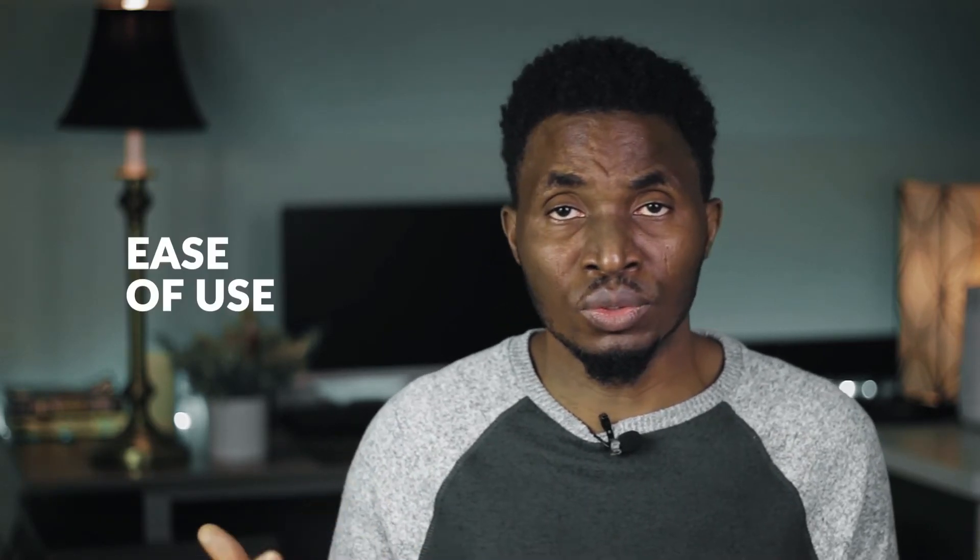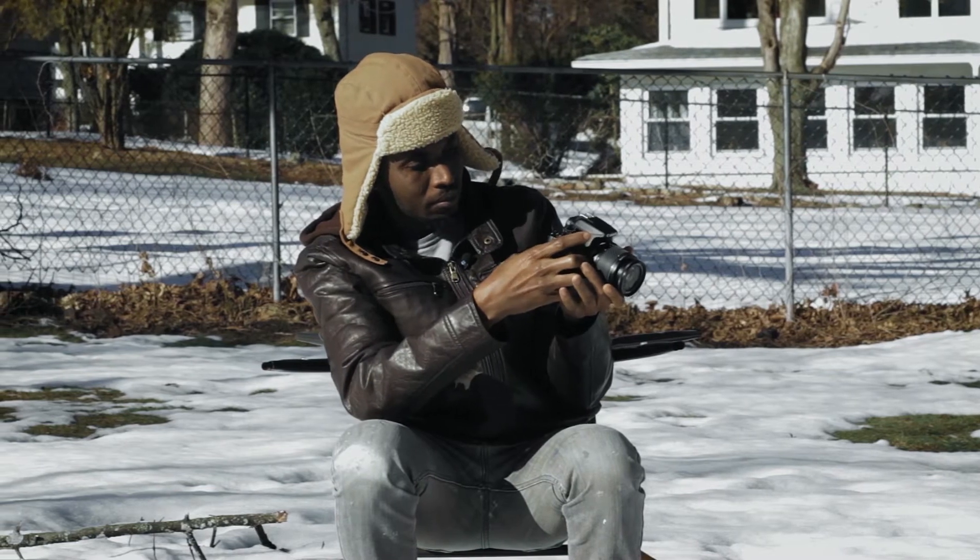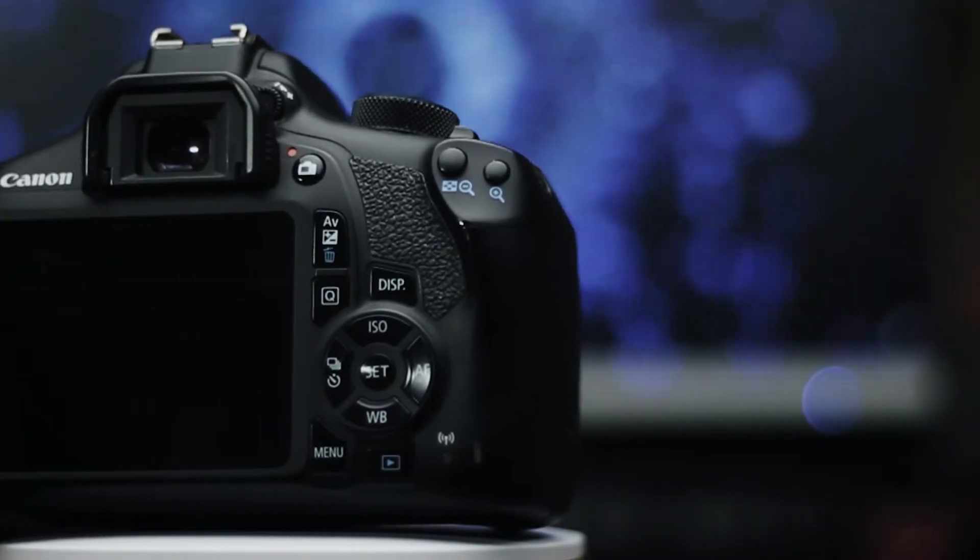Another good thing about the Rebel T6 is ease of use — it's one of the easiest cameras out there. A beginner can pick it up within the same day and get decent images because of how easy it is. I've also noticed that even though it's light and compact, the grip is very good. Good grip matters for balance and stability, and I've found this very useful — I'm not a tall person but I have the palms of one, and I can hold it firmly and comfortably.